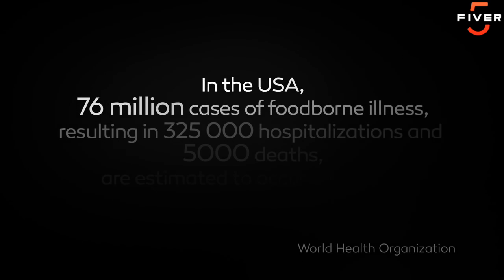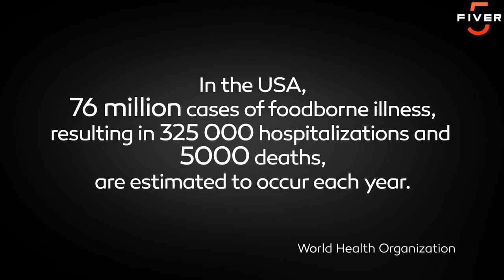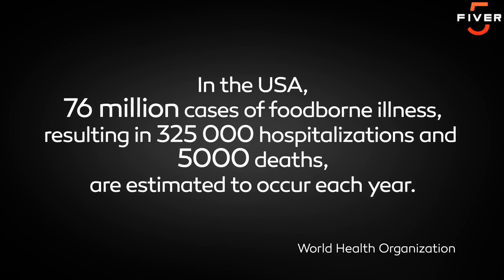In the USA, 76 million cases of foodborne illness, resulting in 325,000 hospitalizations and 5,000 deaths, are estimated to occur each year.